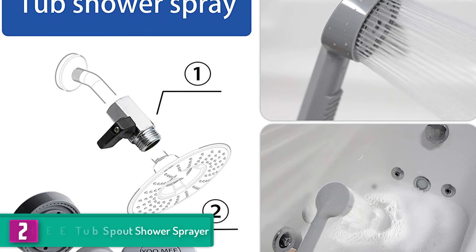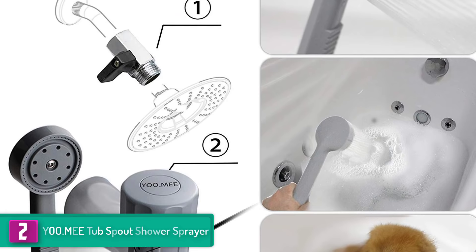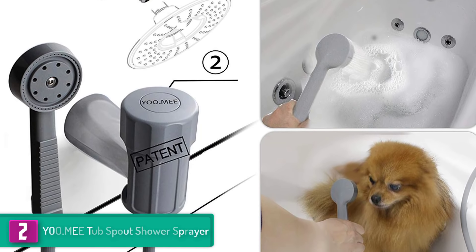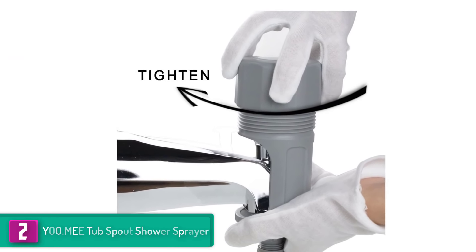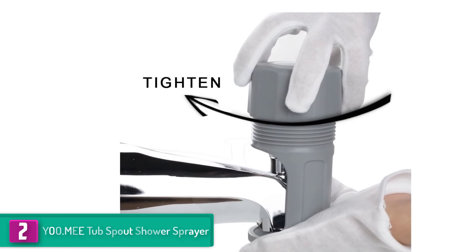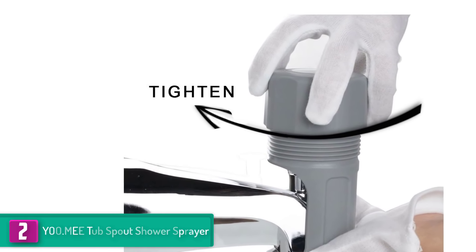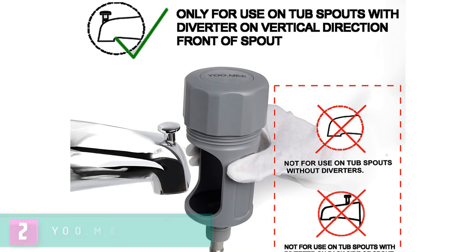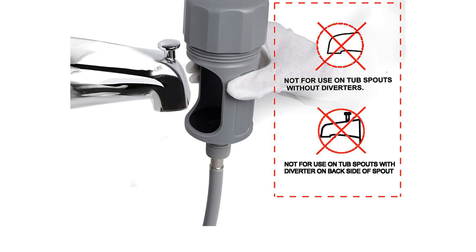At number two, we have the YOO.MEE Tub Spout Shower Sprayer. The versatility of this shower sprayer cannot go unnoticed — it is not just perfect for washing pets, but can also be used to bathe a child and clean tubs. It comes with an experienced nozzle connector for quick and easy installation. To ensure undisputed quality, the manufacturer has constructed the connection diverter valve with solid brass, so it will stay longer than expected in your bathroom.